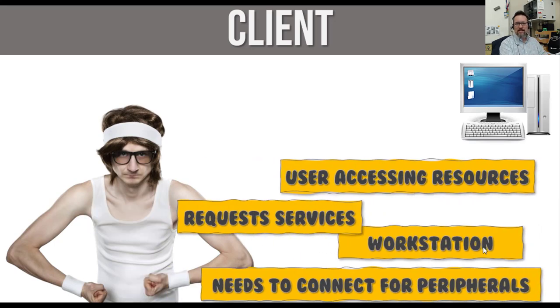The client is not as powerful as the server. We're just users accessing resources — requesting services, whether we're printing something or trying to save something. We call these workstations. A workstation is where you sit down with your laptop or desktop. It needs to connect to the server to have access to other peripherals, like the printer. We don't put a printer on every single computer — we have one printer dedicated to the network. When you print, it goes to the server, and the server sends it to the printer for you.